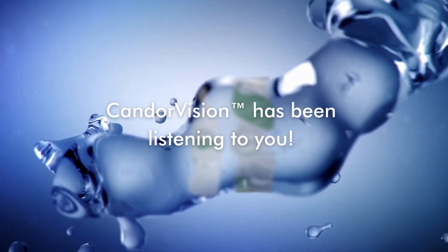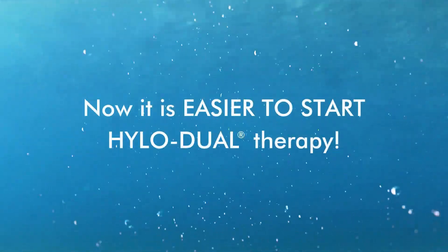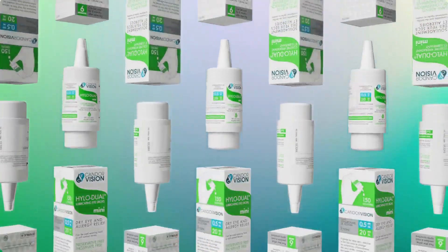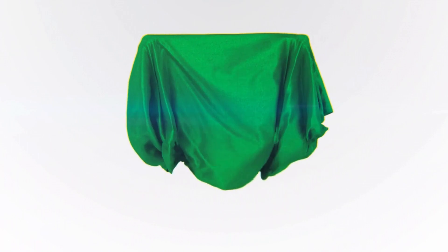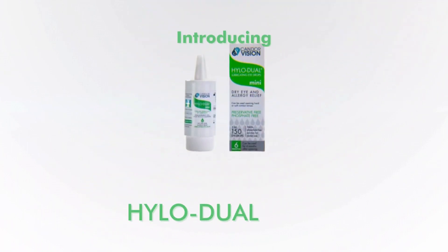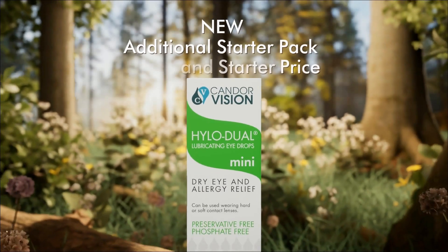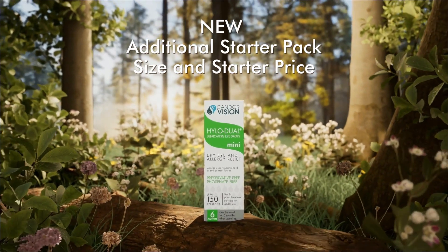CANDOR VISION has been listening to you. Now it is easier to start HYLO-DUAL therapy. Introducing HYLO-DUAL MINI — a new additional starter pack size and starter price.